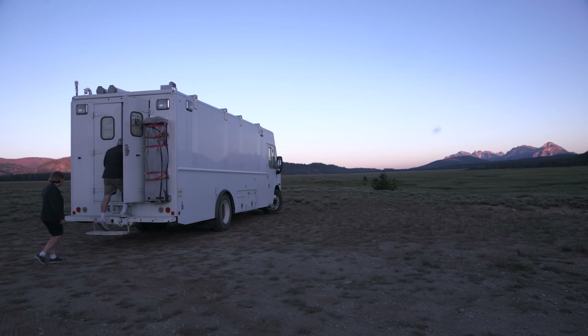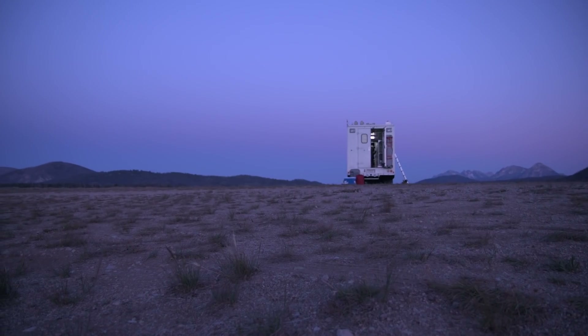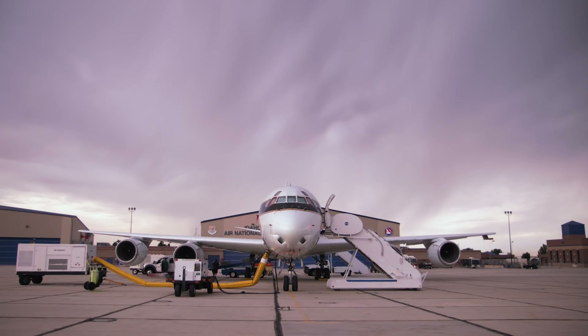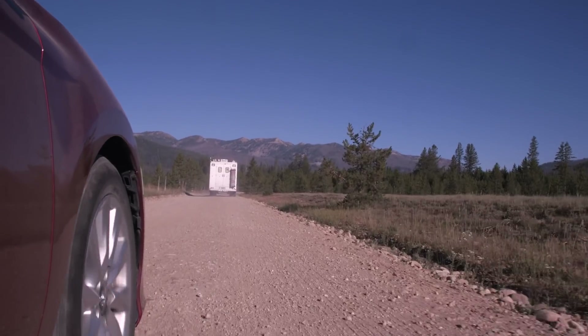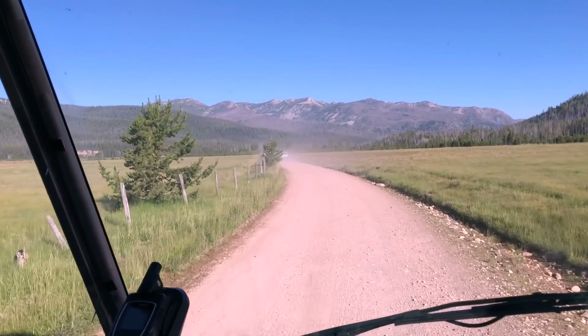Dr. Bruce Anderson is the Langley Aerosol Research Group lead and a seasoned veteran when it comes to doing field work in remote places. By 3 p.m., the NASA DC-8 and the mobile laboratory are about ready to go. Bruce and his team begin with a five-hour drive to reach the fire.